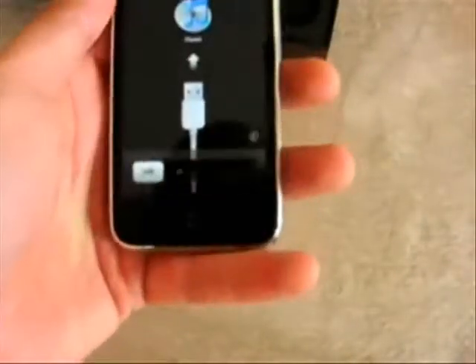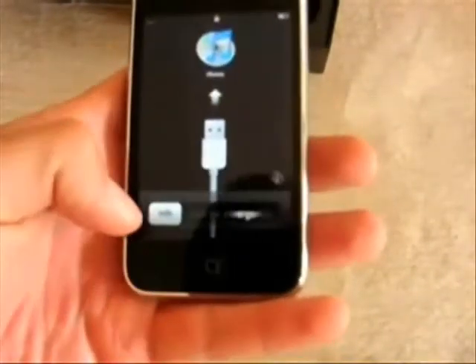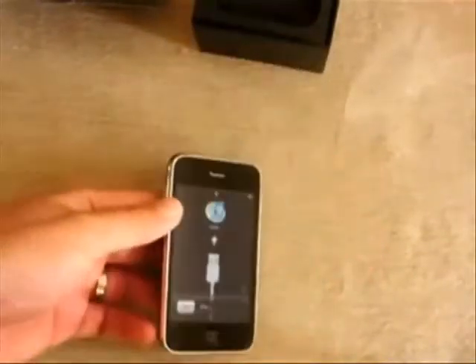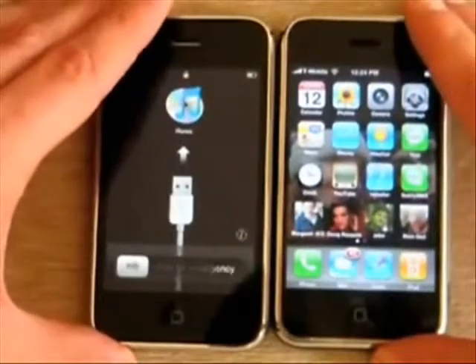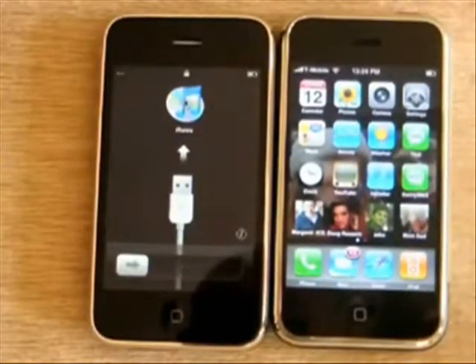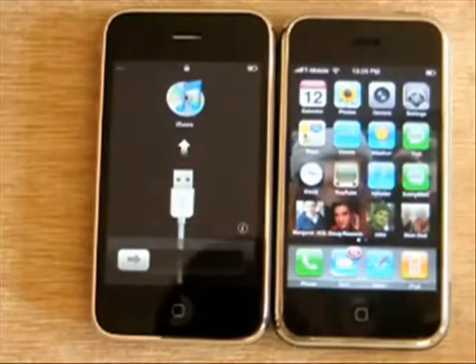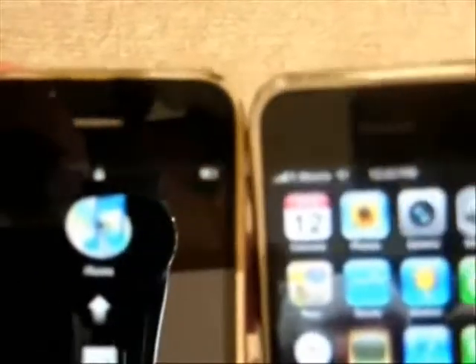Same buttons on the side — your hold switch and volume rocker — so basically the same as the original in terms of buttons and functionality, just a different design. I have to activate this right now; it's just giving me the emergency option only. Let's do a quick head-to-head with the original iPhone. iPhone 3G on the left, original iPhone on the right — they look very much the same: same dimensions basically, same screen size, same layout, one button on the bottom.